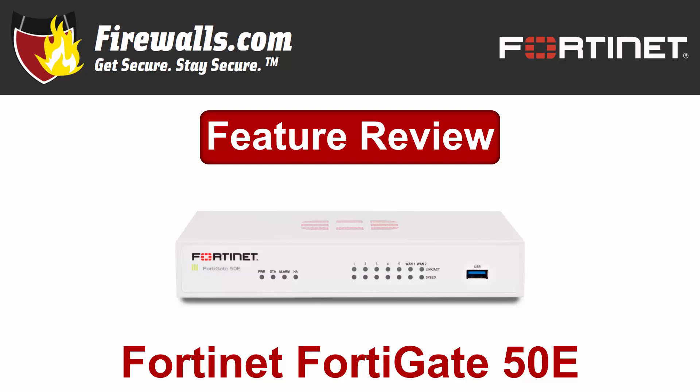Hey there, this is Kevin from firewalls.com here to get you up to speed on an ideal next-gen firewall solution for small businesses, the Fortinet FortiGate 50E. You'll find the 50E offers best-in-class network security in a compact and affordable package, and this video will review some of its key features and benefits.